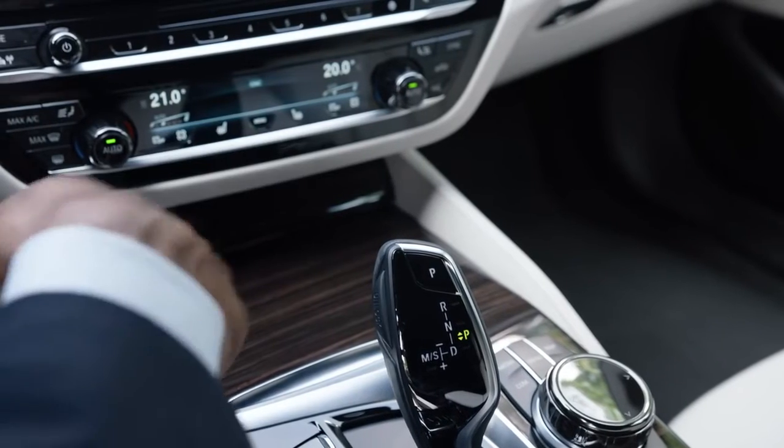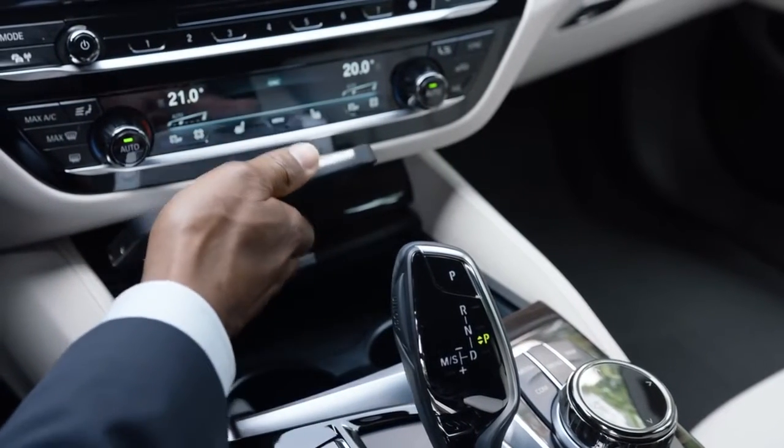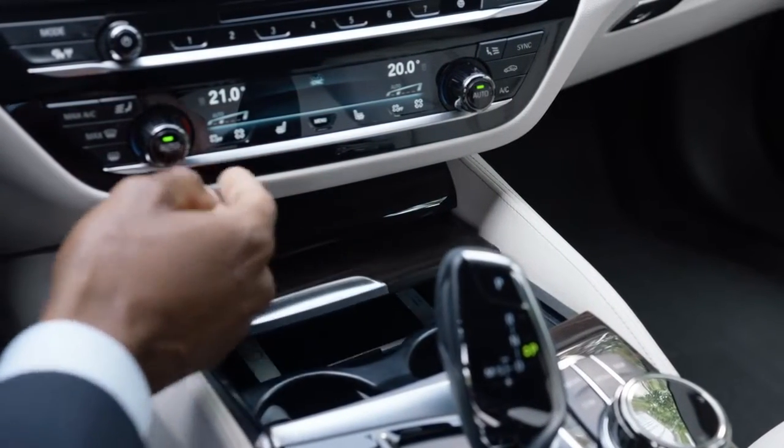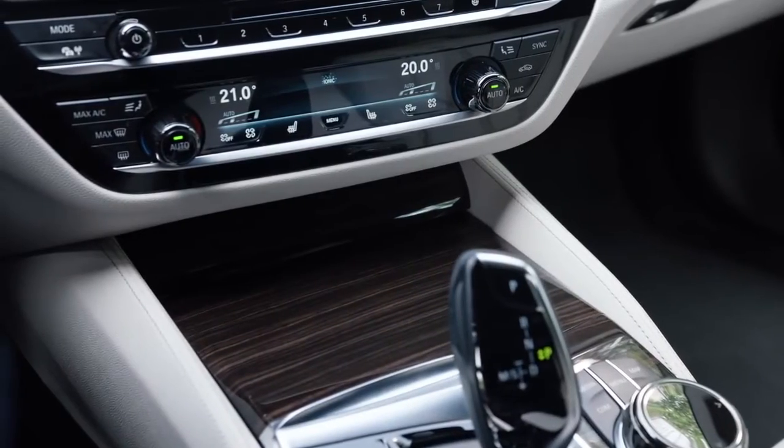Also known from the BMW flagship is the wireless cell phone charging. The new BMW 5 Series has even more to offer: the full wireless integration of all your smartphone functions.